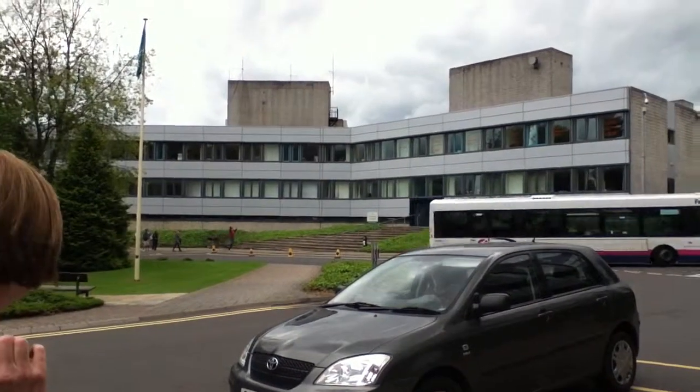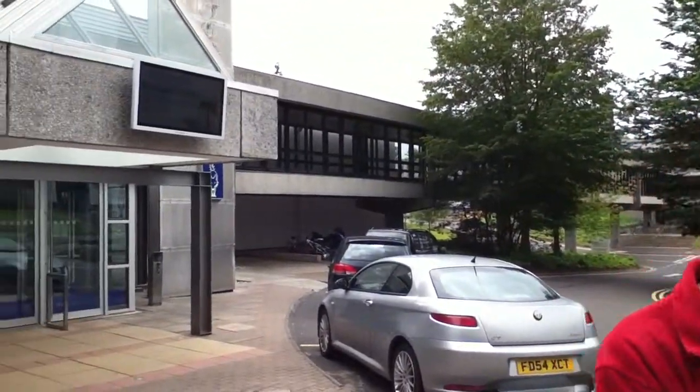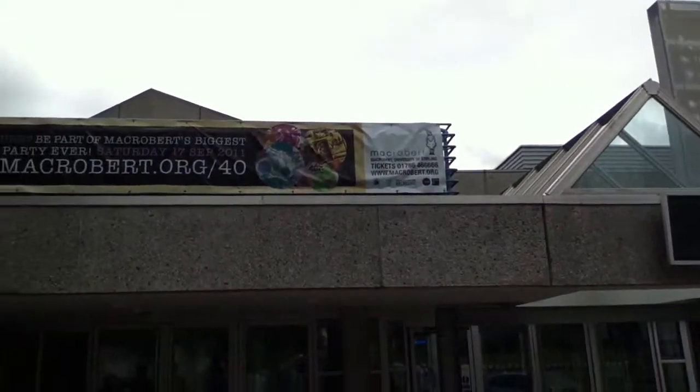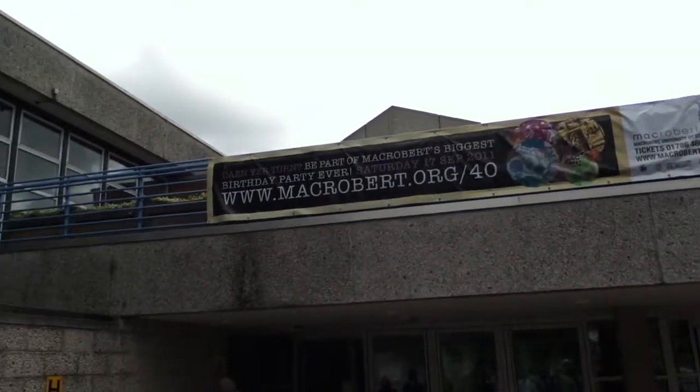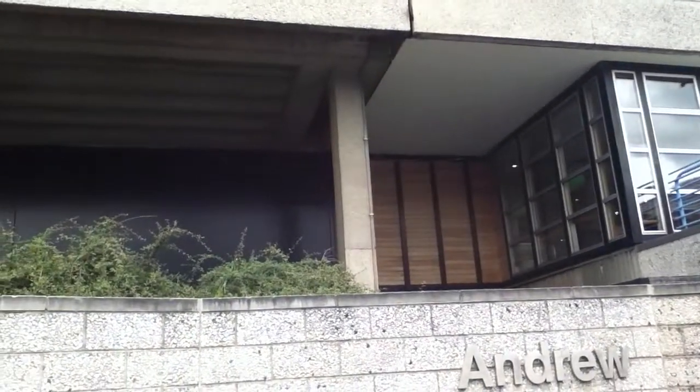The toilets and showers are really a shower and toilet room, clean in jail and white. We're now going down to the Cottrell building, which is the main teaching building, and I'll show you what's there. If you get a £5 printing credit from the university, you can top it up really easily. It costs 6p for a double-sided sheet, so it's 3p a side — not too bad prices.